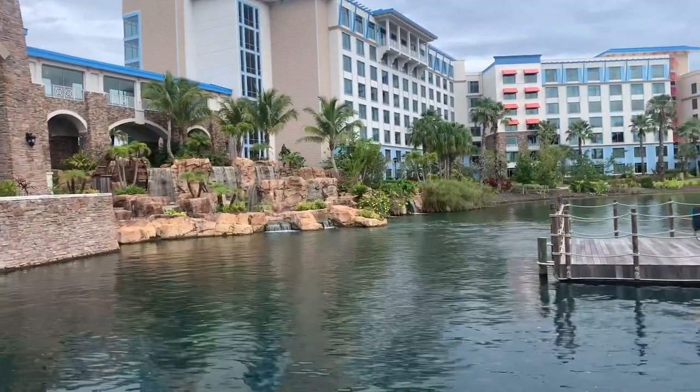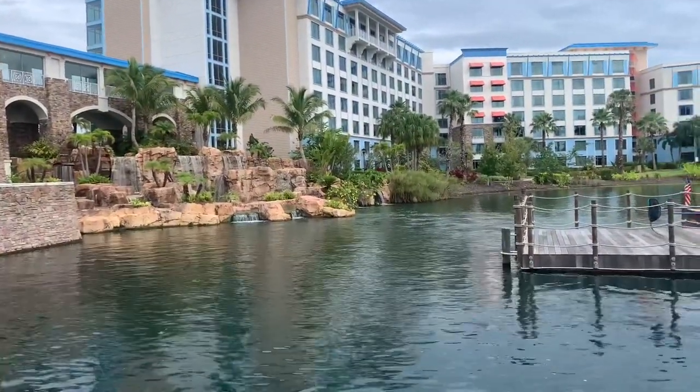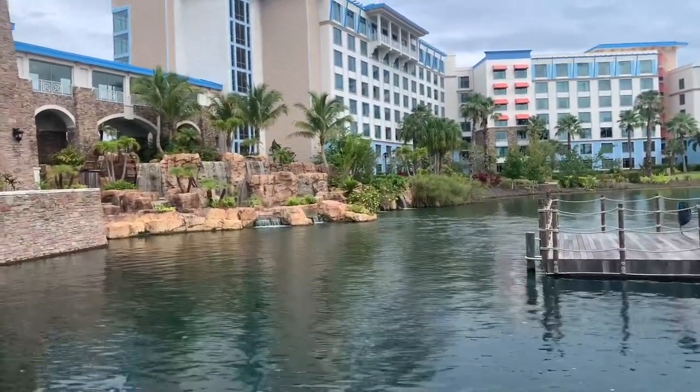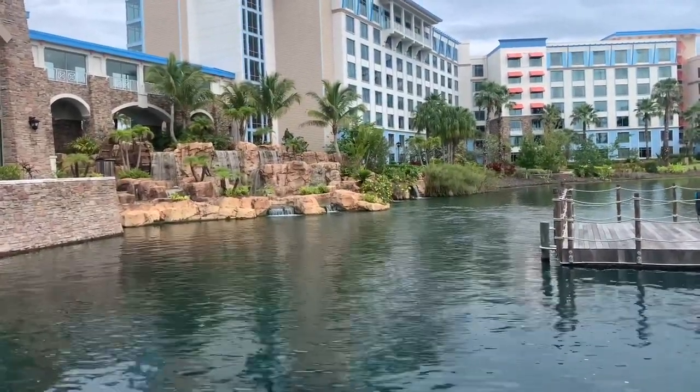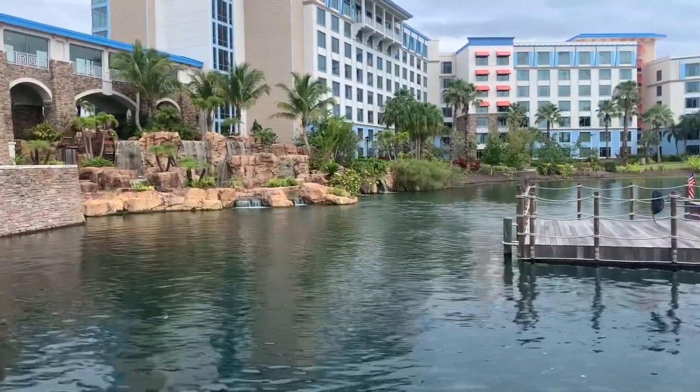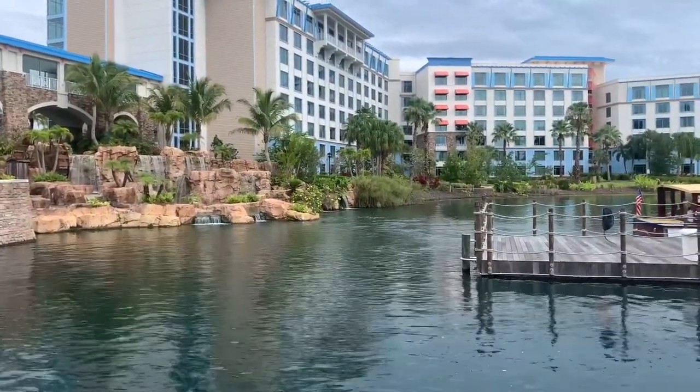So I hope y'all enjoyed this vlog. Don't forget, you don't have to stay at Sapphire Falls — I was at Aventura, but I still came here for breakfast. Also, don't forget to ask for your annual pass discount. Make sure you subscribe to the channel for more future content like this, where I can show y'all restaurants and hotels — especially Universal hotels. That's where I like to major in. So I'll see you guys in the next one.